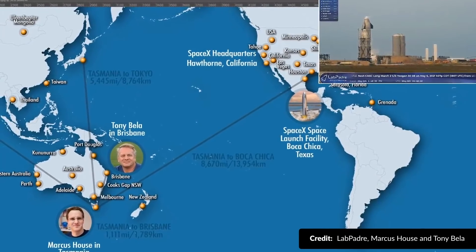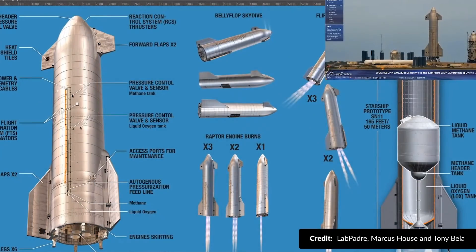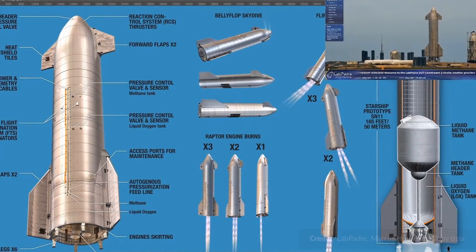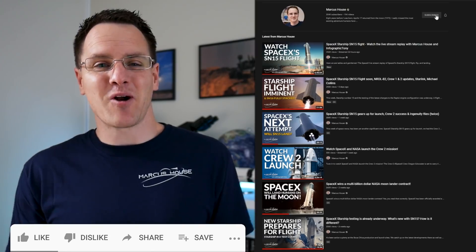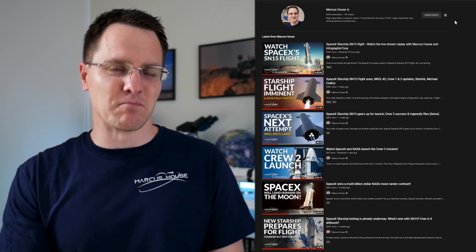A big thank you to LabPadre for the support of our live stream of this event and Tony Bella as well for joining us here to witness this with you all live. I just love this stuff and we cover this in depth every Saturday, so if you want to keep up to date, you know what to do — subscribe, like, and share. Thank you for your support.